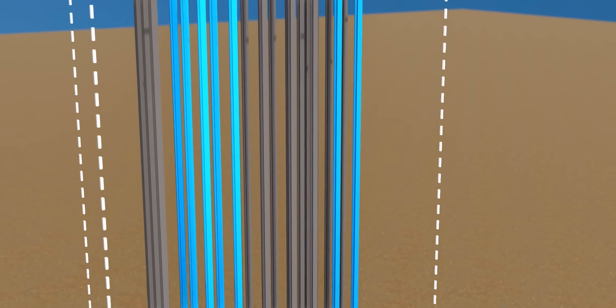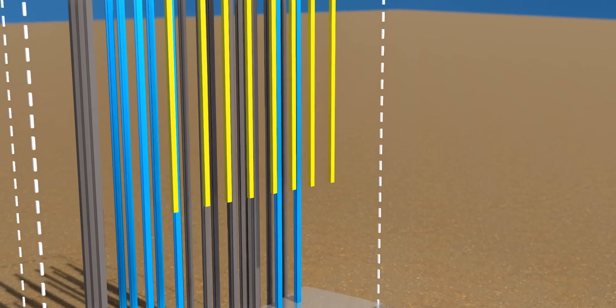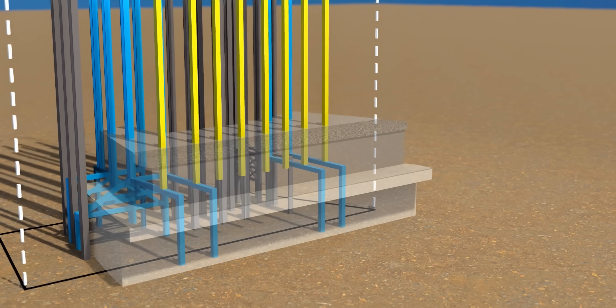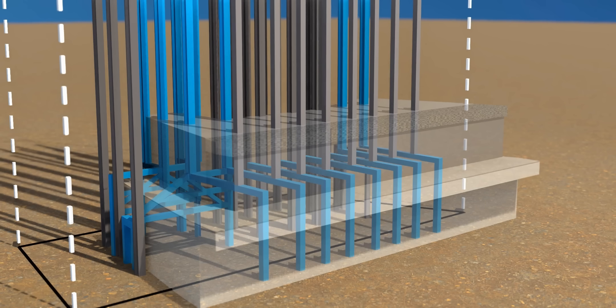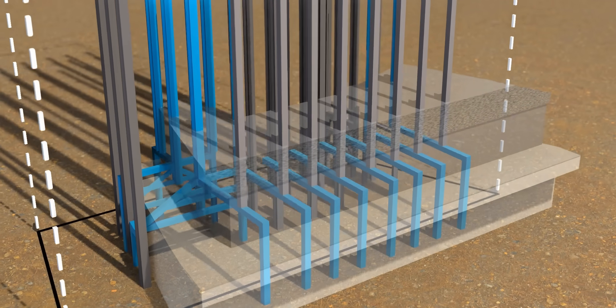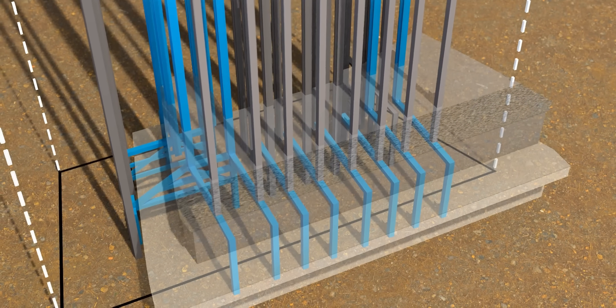A few perimeter columns of WTC-7 were also interfering with the substation, and they were also connected to the ground via transfer trusses. Even though eight columns are not connected to the ground directly, these transfer trusses made sure that the central columns are still strong. Please keep the details of these structural connections in mind — they'll play an important role in understanding the collapse of WTC-7.